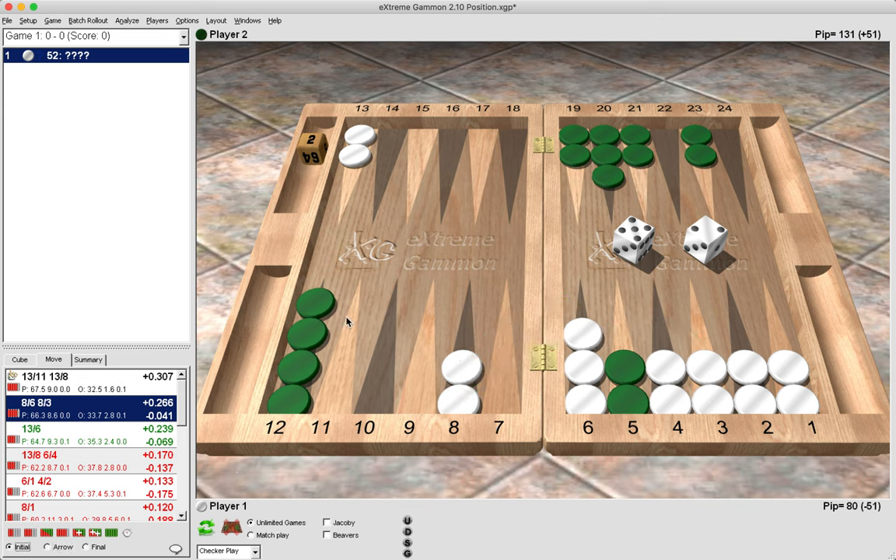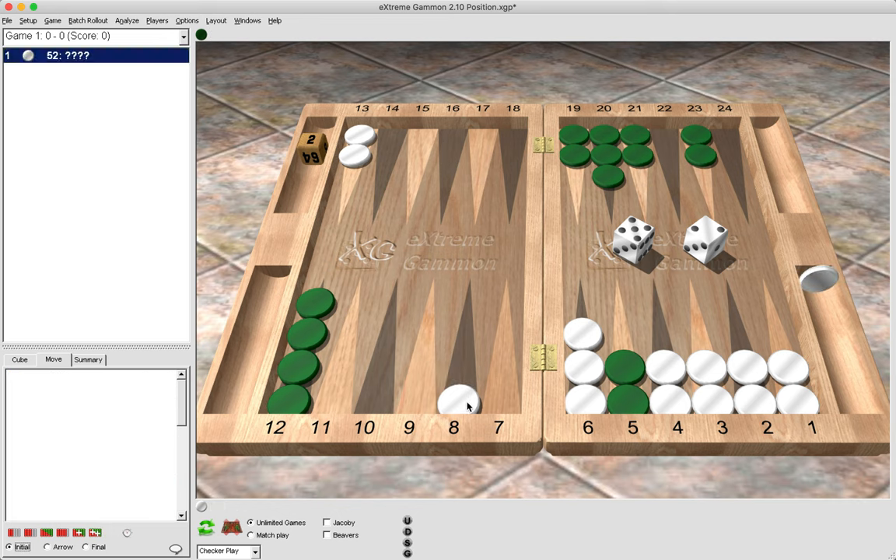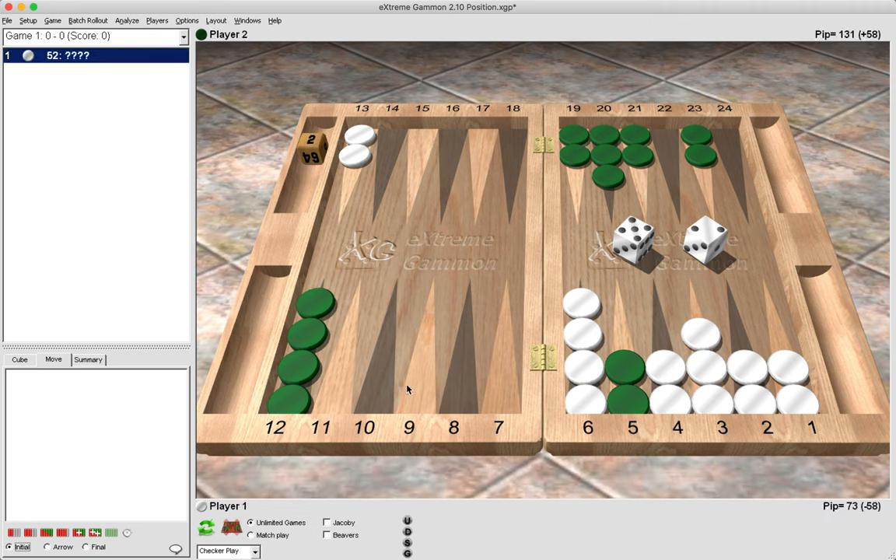Now green has better flexibility in his position because he has two spare checkers that he can play down into the outfield — his point is no longer stripped as it was before. If we make the wrong play here by paying later — 8 to 6, 8 to 3 — and then green rolls something like three-two and brings one checker down from the mid, then as white any six besides double six is going to force us to play from the midpoint and leave ourselves open to more attacks, both direct and indirect.